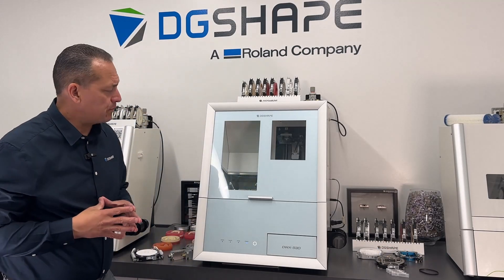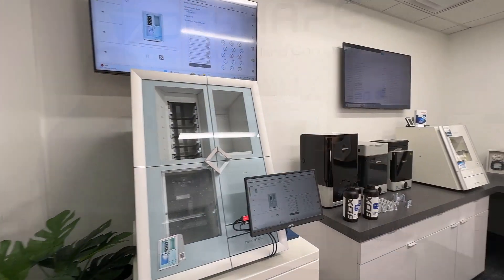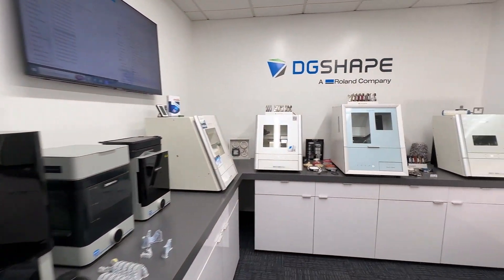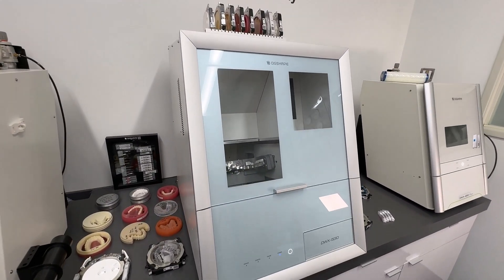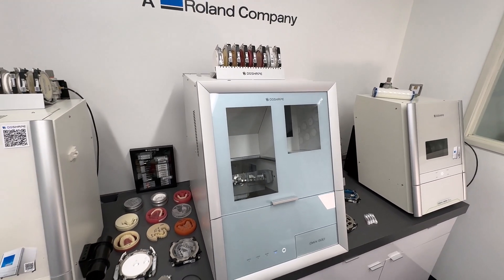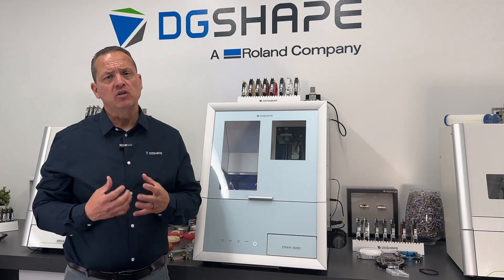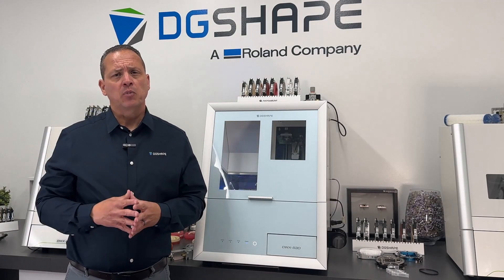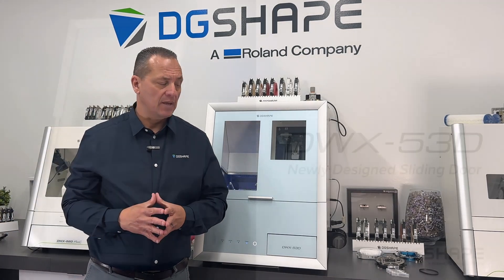The new design of the DWX53D features a compact footprint compared to disc changer models, 231 pounds of weight, 21.8 inches wide by 28.5 inches deep by 27.75 inches high, enhanced frame rigidity that improves milling stability, ensuring superior repeatability and surface accuracy. It increases production capacity and capabilities while requiring less lab space.